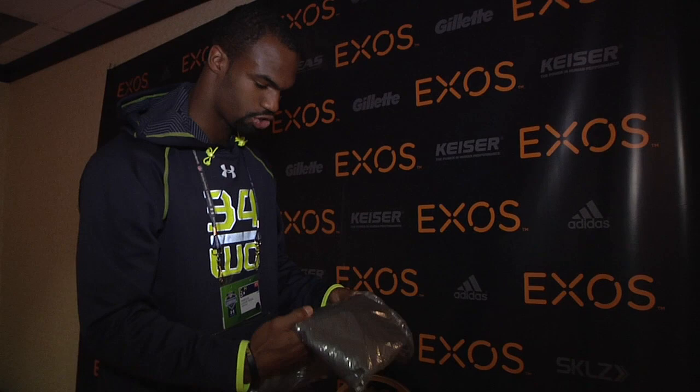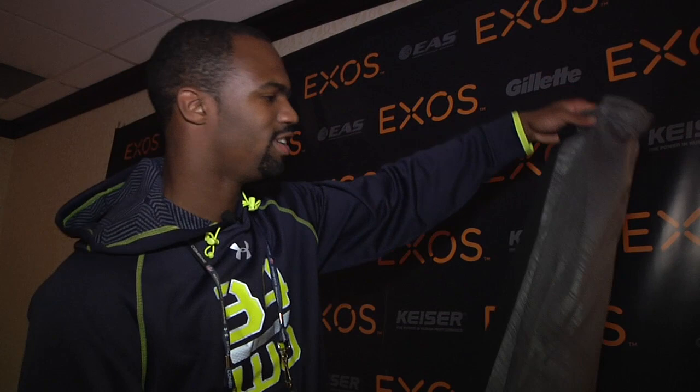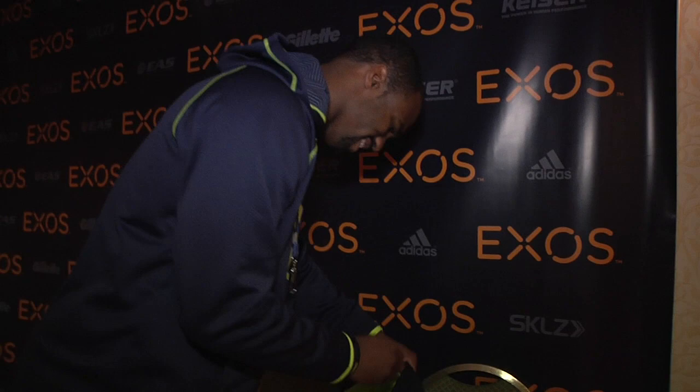Looks like some shorts — some little gym shorts. Let me open these up. Oh yeah, these are nice. Some nice Nike shorts, some gym shorts. I'll wear those after the combine — catch me on the basketball court a little bit.